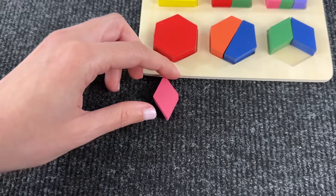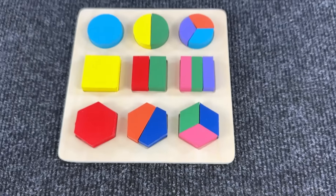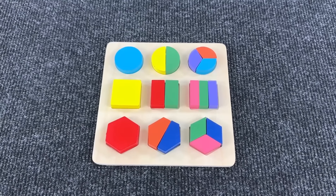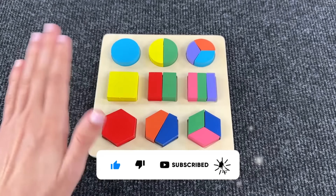And lastly we need another one — very good, let's put it here. Wow, we did it! Congratulations, thanks for helping me. Subscribe to the channel and press like — bye bye!